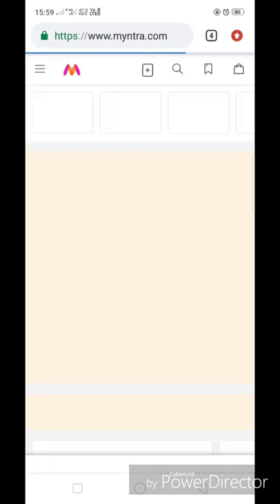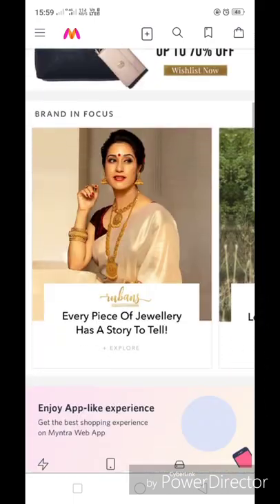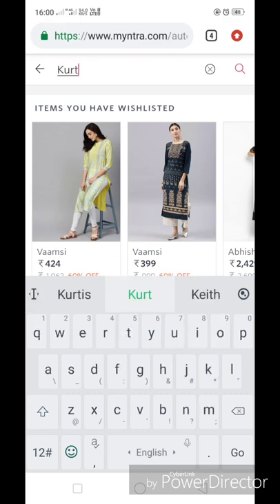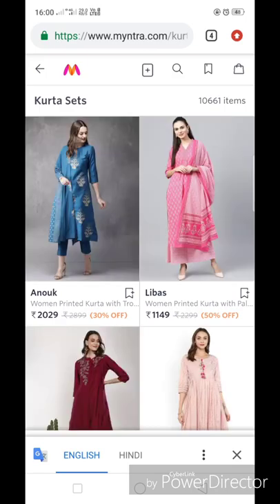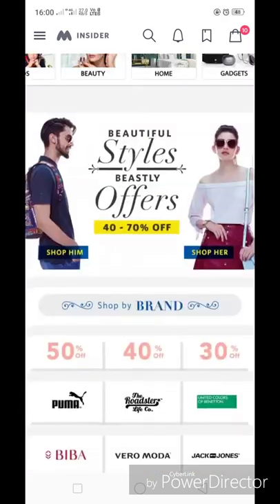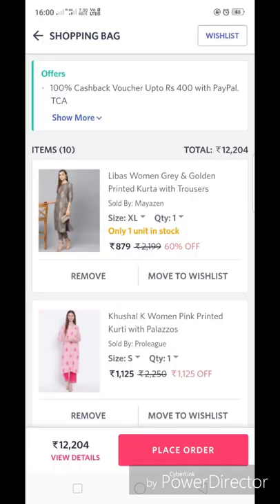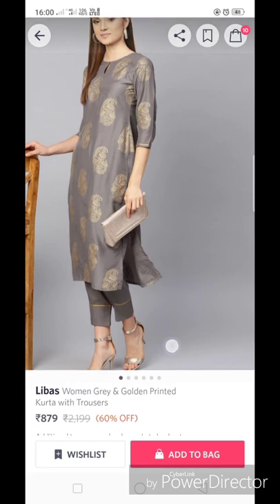You can go directly to the Myntra website at myntra.com and go to the search section. Another way is you can download the app — I already have it on my mobile. I have some wishlist items that I like very much, so let's start and see them one by one.